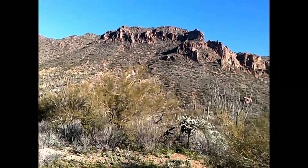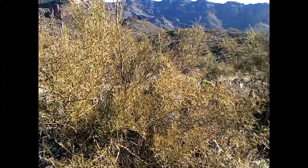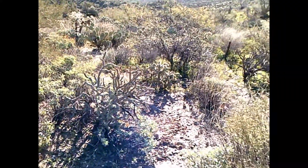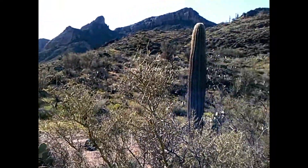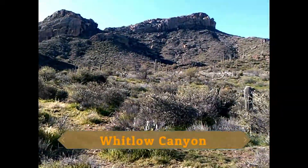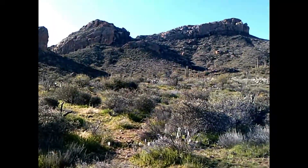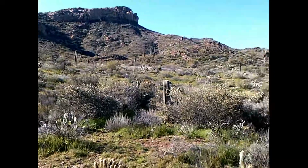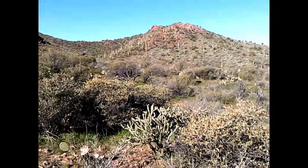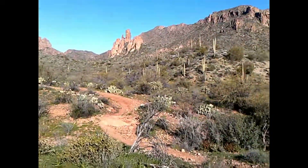This is part of Coffee Flat Mountain up ahead. And then we're looking down into Whitlow Canyon. This is over to the connecting hills. Looking south to Whitlow Canyon on the east side, panning to the west — Miner's Needle, Cathedral Rock, Three Bear Rock.